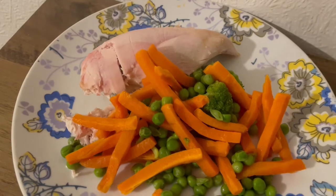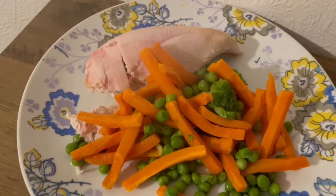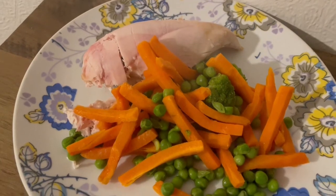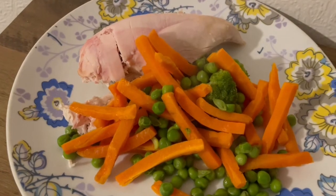This is my tea tonight for 462 calories. I've got chicken breast there, that is 341 calories. And I've got a load of veg there which is 121. I was going to have some instant mash but I'm really not in the mood today. So that is my tea for 462.